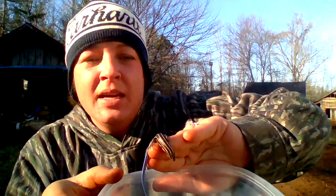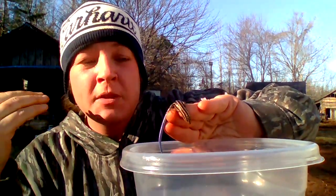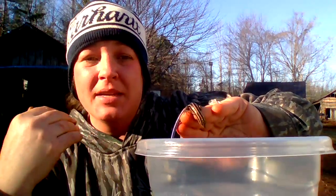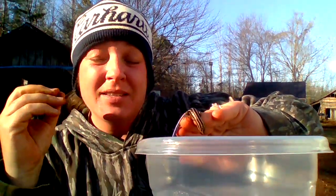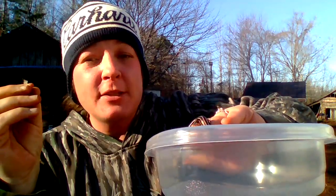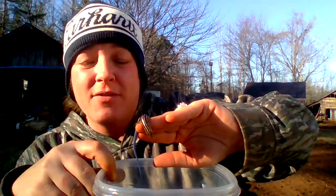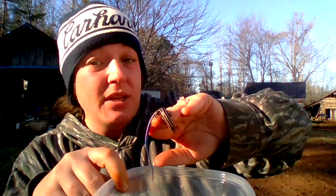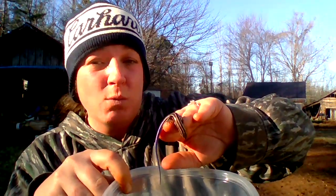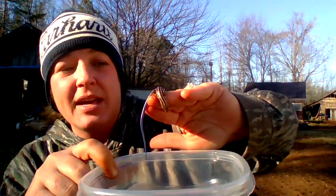One difference between a reptile and an amphibian is their relationship with water. Amphibians, like the tadpole that I did a video on, need water in their habitat because they spend at least part of their life cycle in water. In addition to that, amphibians lay their eggs in water. Reptiles, on the other hand, do not have to spend part of their life in water, although they often live near water and spend time in water.